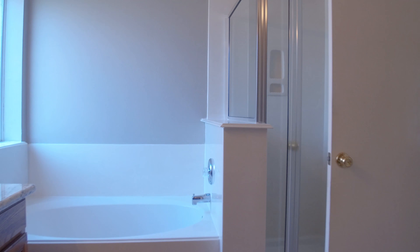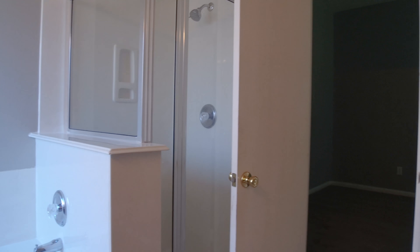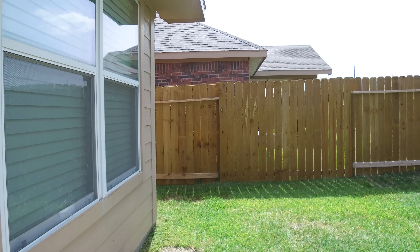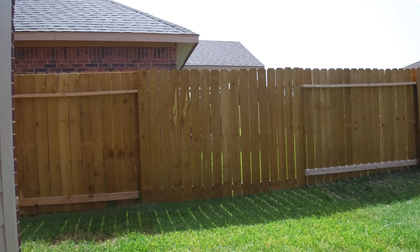This home is absolutely perfect and it's what you've been looking for all along. Outside, the perfectly sized backyard features a brand-new privacy fence.